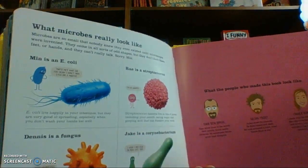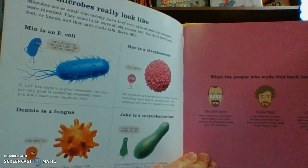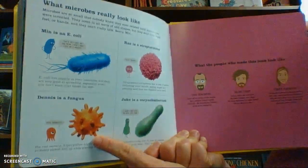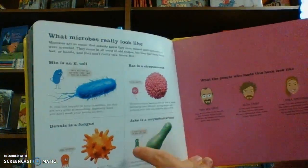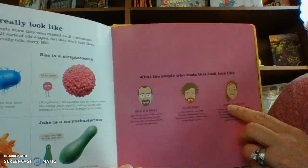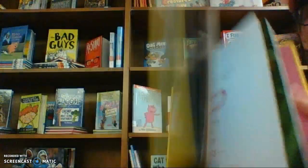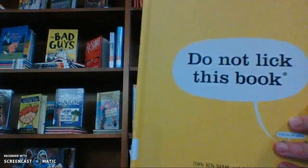What microbes really look like. Microbes are so small that no one even knew they existed until microscopes were invented. They come in all sorts of odd shapes, but they don't have faces, feet, or hands, and they can't really talk. Sorry, Min. Min is an E. coli. Ray is strep. Dennis is a type of fungus, and Jake is a bacteria that lives in lots of places, including your skin — and they're big fans of dirt. We've got the author of the book, the fellow who drew the pictures, and the lady who took the microscope pictures. Again, this is a 2019-2020 Black Eyed Susan picture book. I hope you're having a wonderful summer.